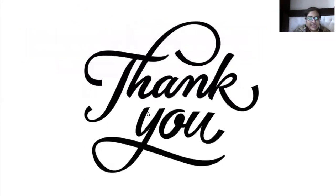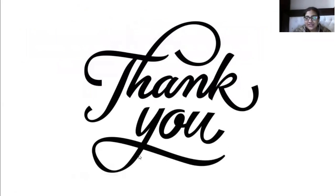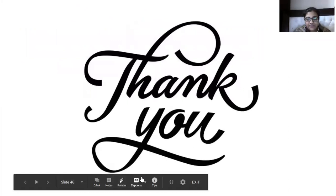This lecture was kept short given that students had a test today. Marks will be released right after class.